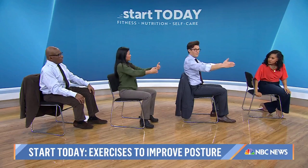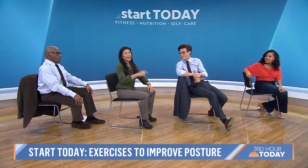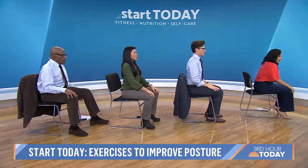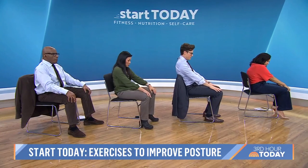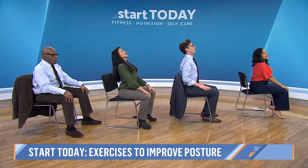Dr. Wu, you are awesome. Anybody can do this — we can all sit in a chair. One more: seated cat cow. Feet hip-width or shoulder-width apart, hands resting on the knees, tuck your tailbone under and round your spine — and then tuck your tailbone out and go back and forth.